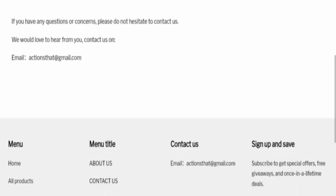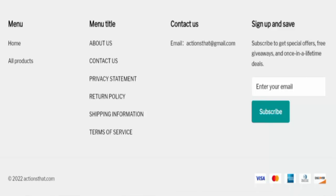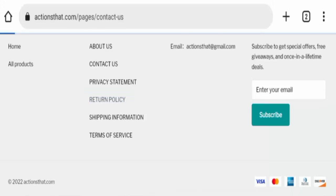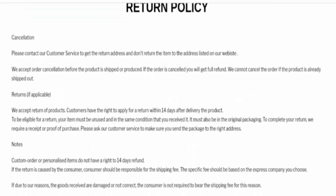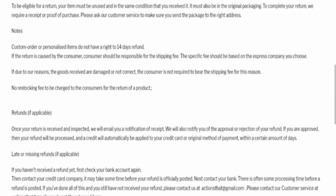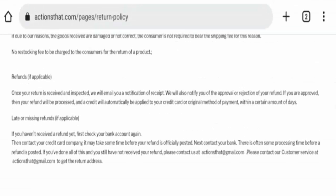Next, let's check the return policy. Here is the return policy page. All the details regarding cancellation, returns, and refunds are mentioned here. Details for late or missing refunds are also mentioned here. Do comment about your experience with refunds or returns of the product.